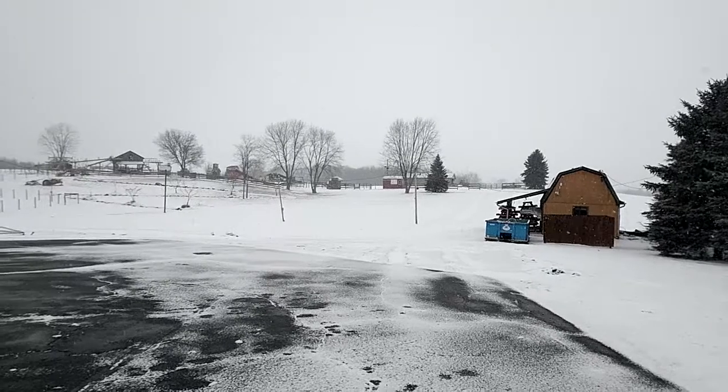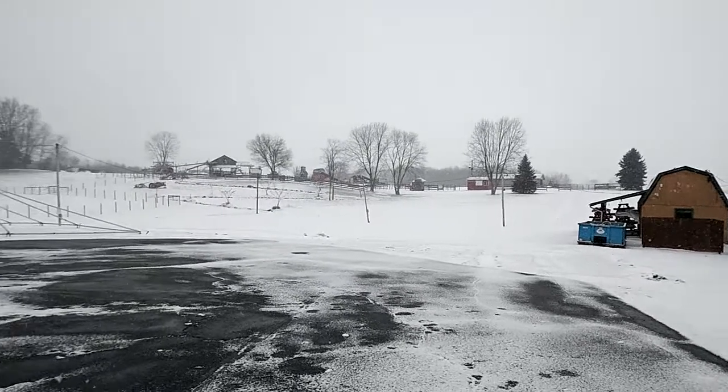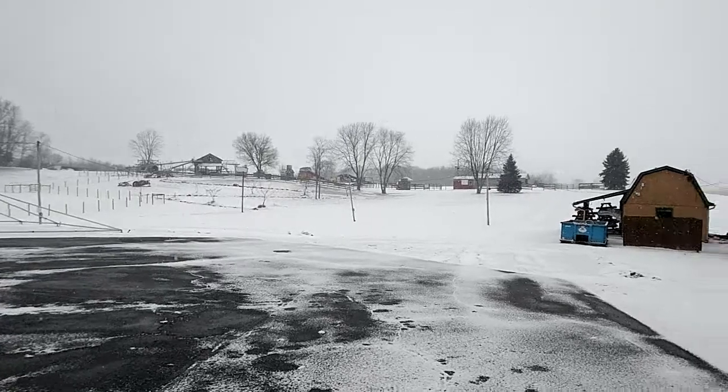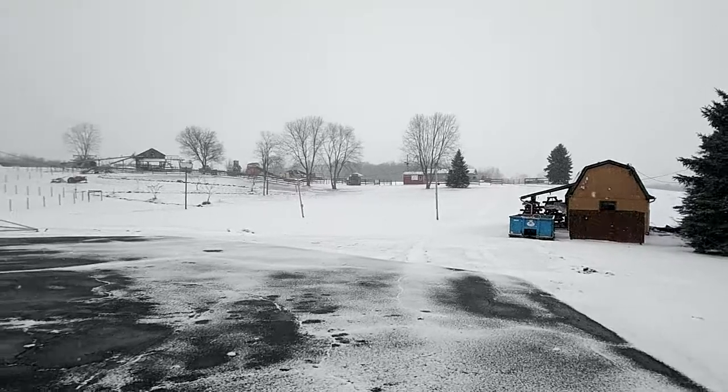I'm coming to you today — it's about 15 degrees out here, so hopefully I can hold the camera still as we move along. We'll go up back and see a little bit of what we have to offer. We don't claim to be the biggest or the most prominent agritourism destination in the state.